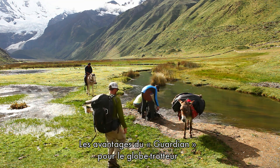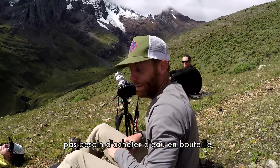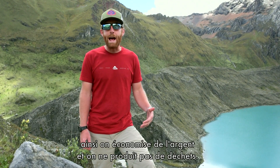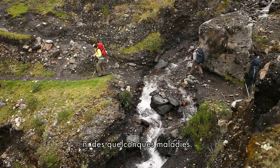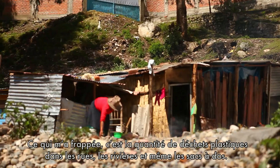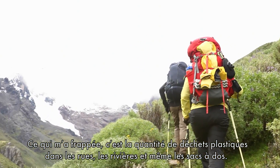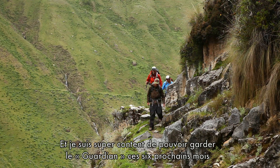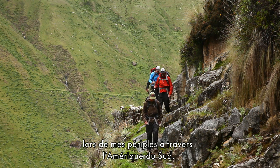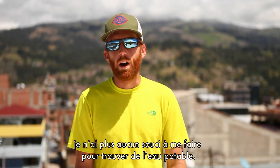The key benefits for a global traveler or trekker are environmental and economical — I don't have to buy any bottled water, which saves me money and means I'm not adding waste. This trip was unique in that I didn't have to think about water or getting sick. I noticed all the plastic waste in the streets, the rivers, on people's backpacks, and it opened my eyes — I used to be that kind of traveler, but with the Guardian I don't have to be anymore. I'm super excited that they're leaving me with the unit as I continue traveling South America for the next six months.